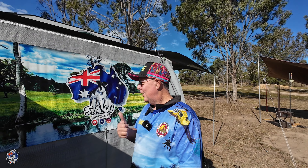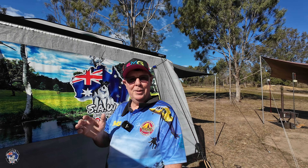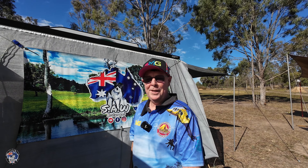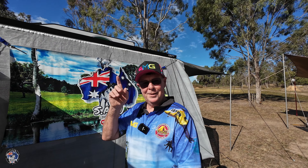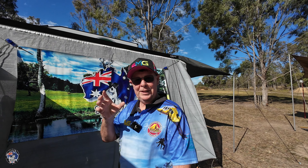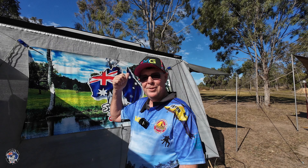Welcome to another video. We've got the caravan out, we're out camping. We had a bit of cloudy weather over the weekend, but the sun has come out now finally, so I've decided to get all my gear out and charge it all up.